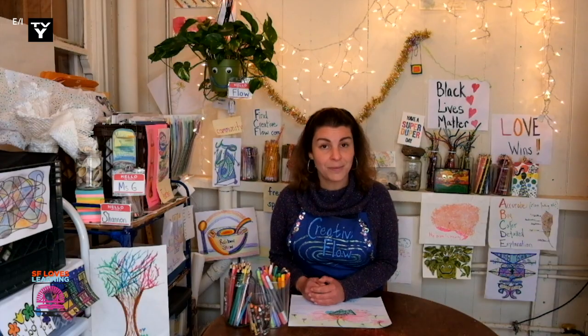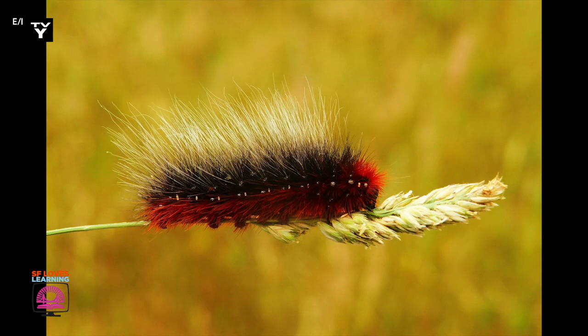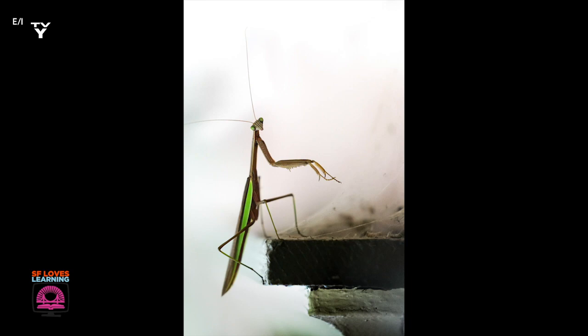Nature also has a great imagination. Nature creates different tools — like many eyes, or wings, or different types of hairs — so that it can see, hear, feel, and taste. So that it can survive and thrive, live and grow.